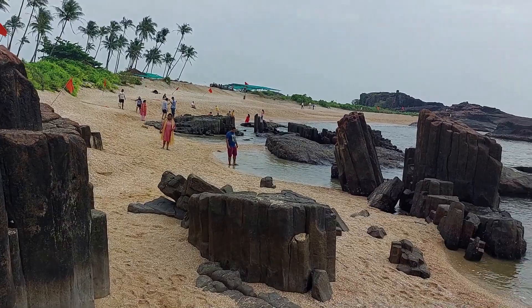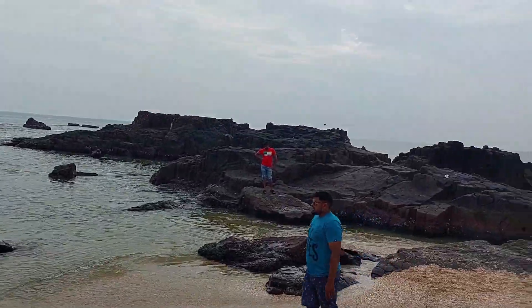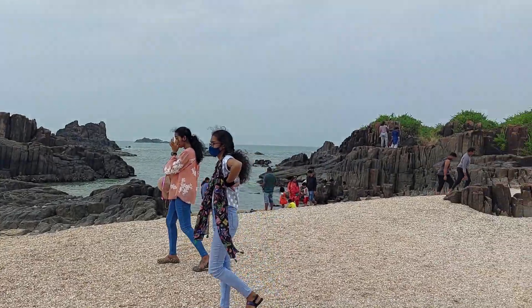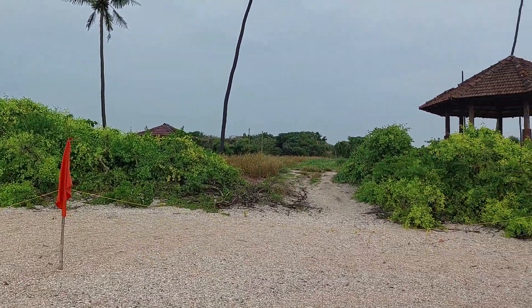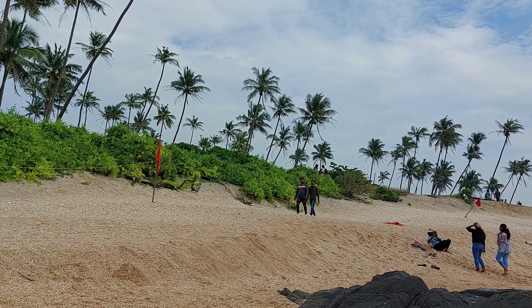Another unique thing about this island is the formation of columnar lava and basaltic rocks, which were formed by sub-volcanic activities. It is said that 88 million years ago, Madagascar was part of this area, after which it got rifted. This island is also known as Coconut Island, as it has a lot of coconut trees.